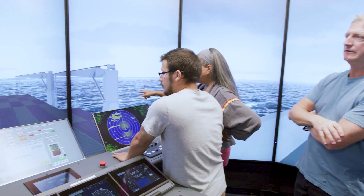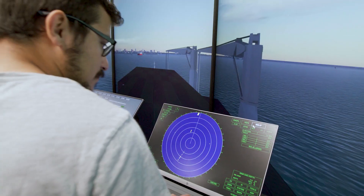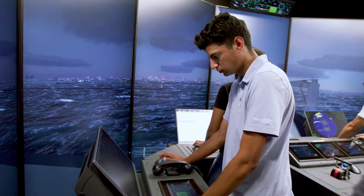Students come to us from all over. One of the things we offer is a lot of hands-on training. In our NAV simulation room it's all integrated, so instead of learning piecemeal, right from the beginning they have this integrated approach and that's been fantastic.